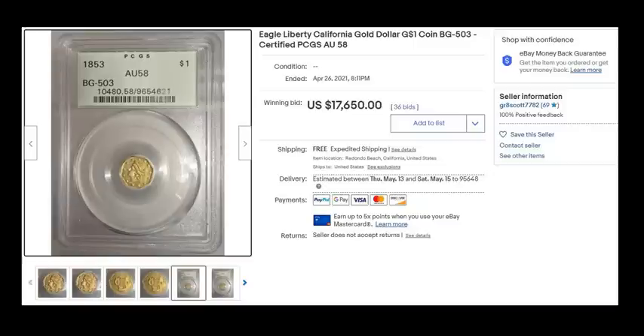It also helps that it's in an earlier PCGS holder — an OGH, one of the earlier generations. It grades PCGS AU58, the grade is clean and details-free, which means it's unplayed with. This one, through 36 bids, sold for $17,650, sold by Great Scott — Scott7782, located in SoCal. If you're into this sort of thing, usually I'm not into the whole fractional bit only because it's a very niche area. You can literally spend a lifetime collecting just fractionals, since so many independent assayers were producing these.